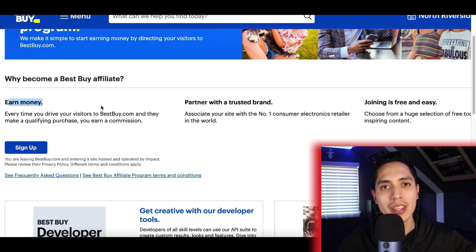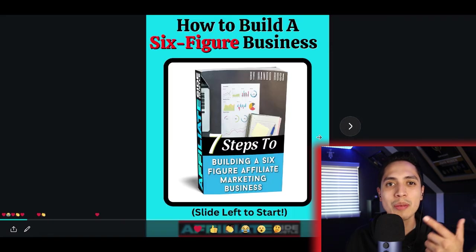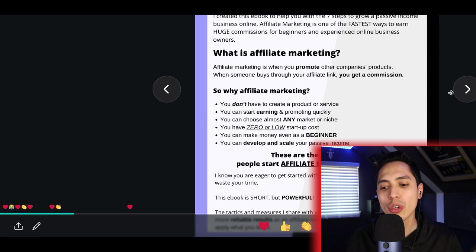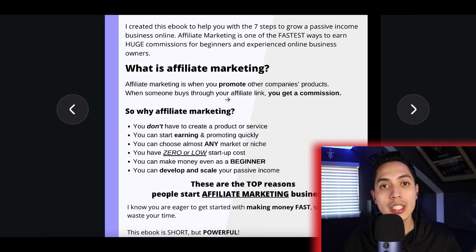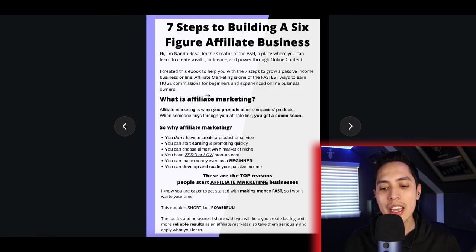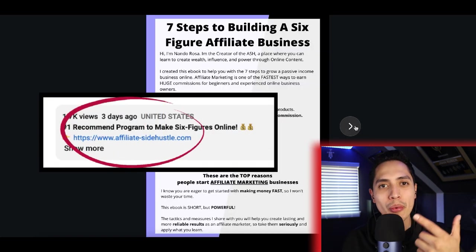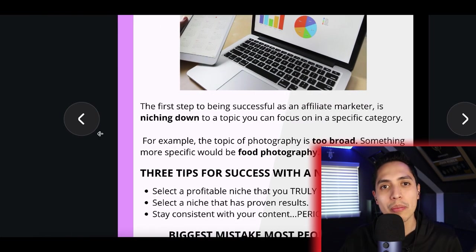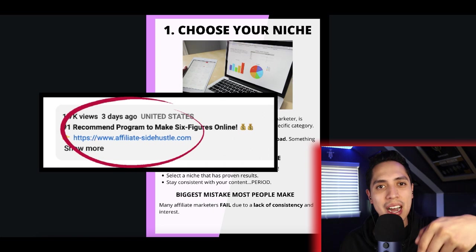I'm going to show you an easy way to get started and make your first sale online. If you want a more in-depth breakdown on how to turn this into a six-figure business, I created a brand new free ebook covering what affiliate marketing is, how it works, and how to get started even as a complete beginner. Check out the first link in my description and I'll send you a free copy with additional tips on making money from this.